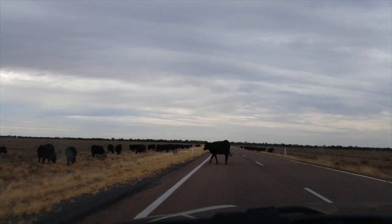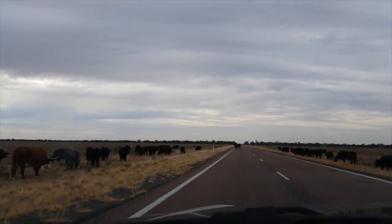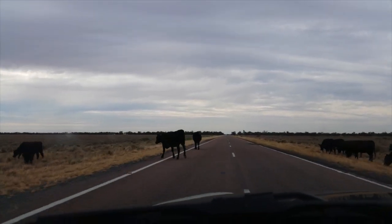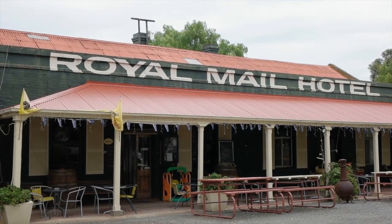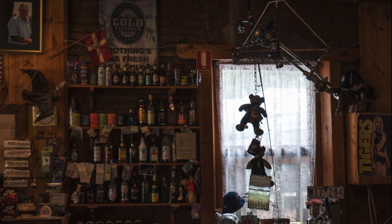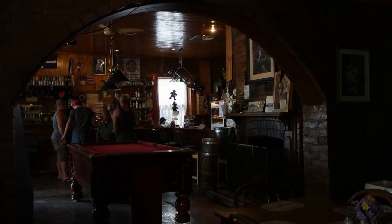Much of the time we were driving through unfenced cattle country and on occasion some birds were even grazing on the side of the road. It's a long drive from Melbourne, and when an interesting looking pub came into sight we decided to take a break from driving and headed into the bar and joined fellow travellers for a couple of cold ones.